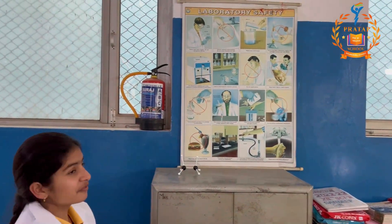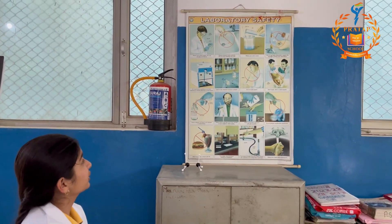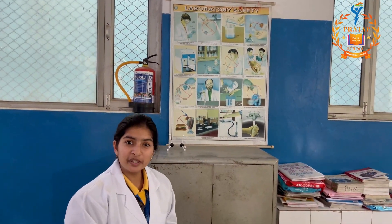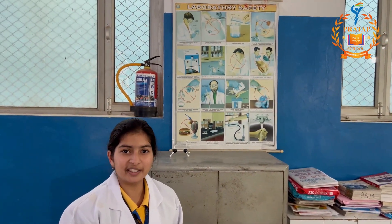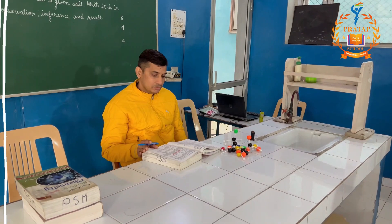Before performing any experiment, we must keep in mind about safety measures such as we must wear lab coats or safety goggles. We should never try to taste any compound or touch any chemical compound without any information about it.